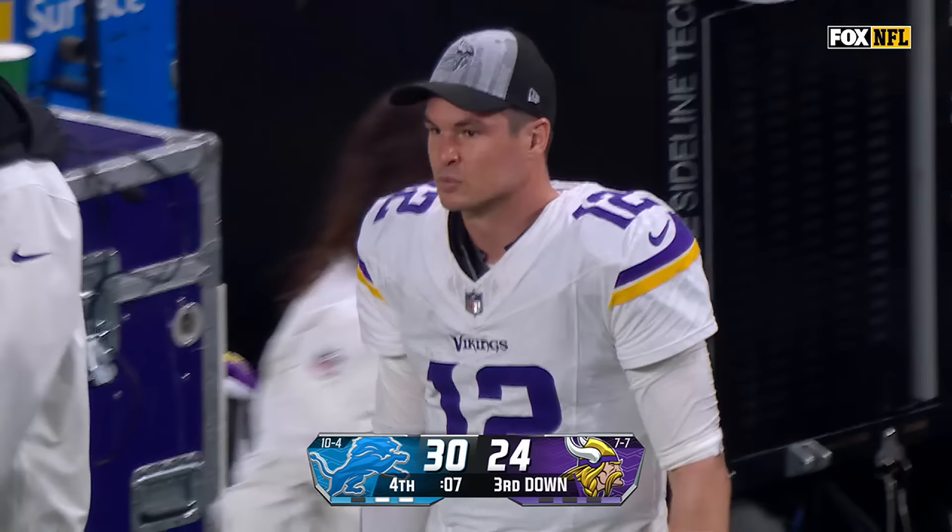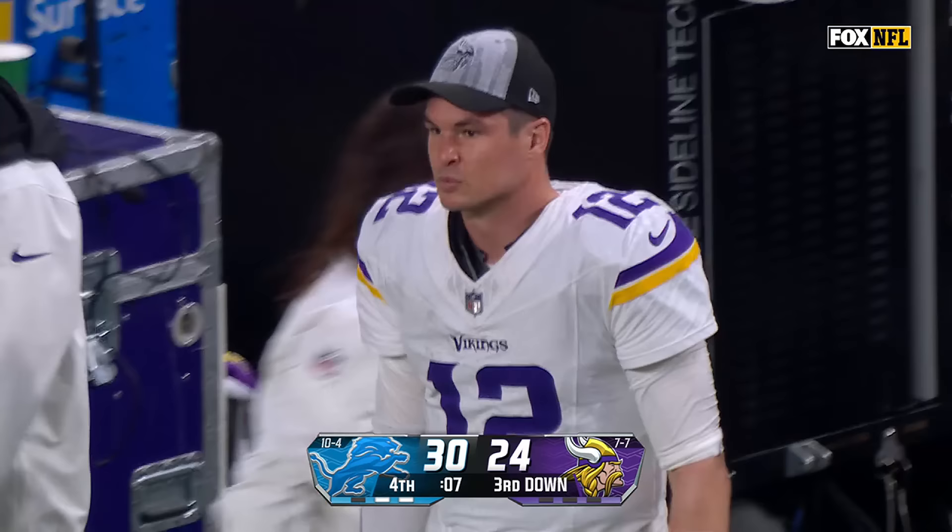That was a valiant effort by the Vikings — a ton of players went down — but give all the credit to the Lions. They ran the ball well, they passed the ball well, and defensively they made big play after big play when they had to.